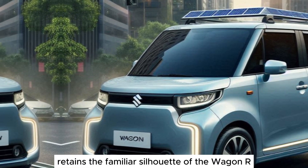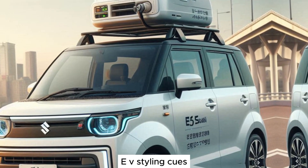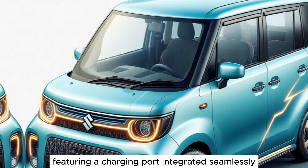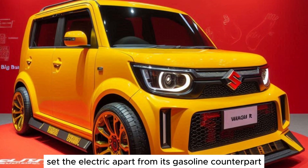The Wagon R Electric retains the familiar silhouette of the Wagon R, but with some distinctive electric vehicle EV styling cues. The front grille is replaced with a blanked-off panel, featuring a charging port integrated seamlessly. Stylish alloy wheels and unique badging set the electric apart from its gasoline counterpart.